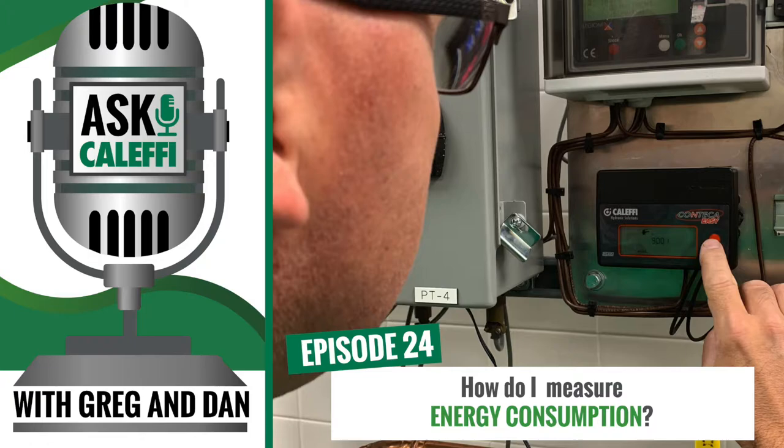Welcome to Ask Kalefi, the podcast that dives into real-life problems that plumbing and HVAC technicians face in the field. We're your hosts from the Kalefi tech support team. I'm Greg Tubbs and I'm Dan Furkus. Welcome. We look forward to sharing some stories from our tech calls and using our background and expertise to make your days a little easier.